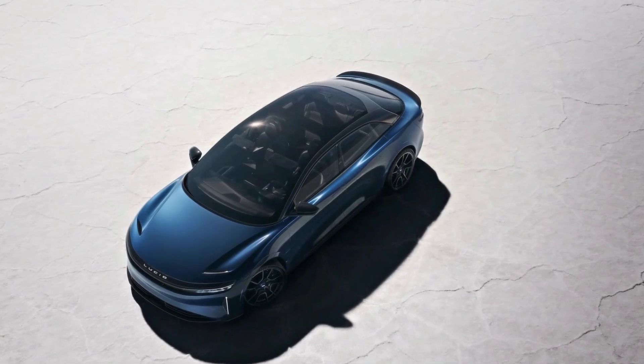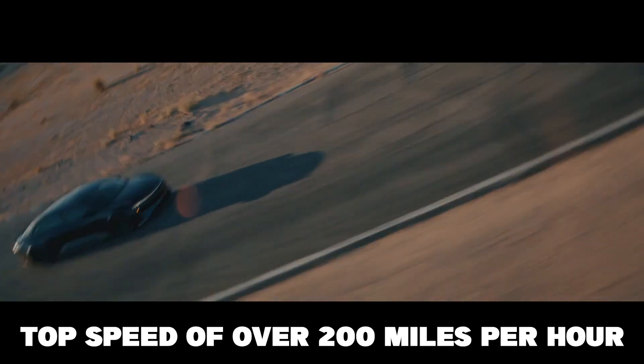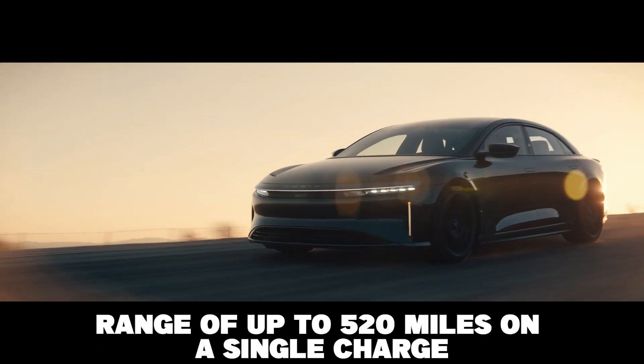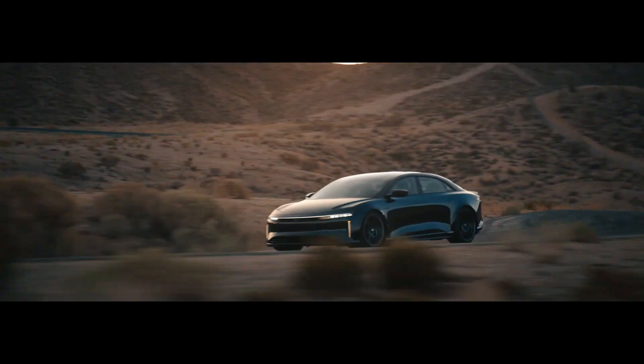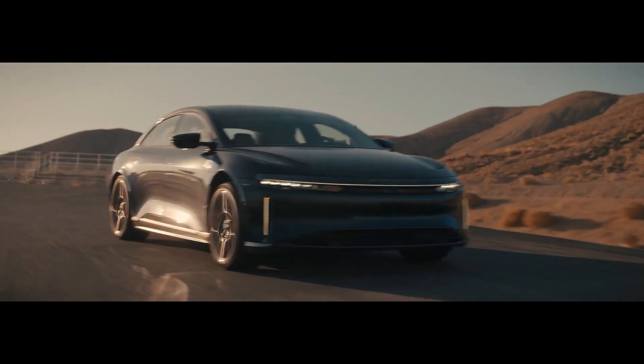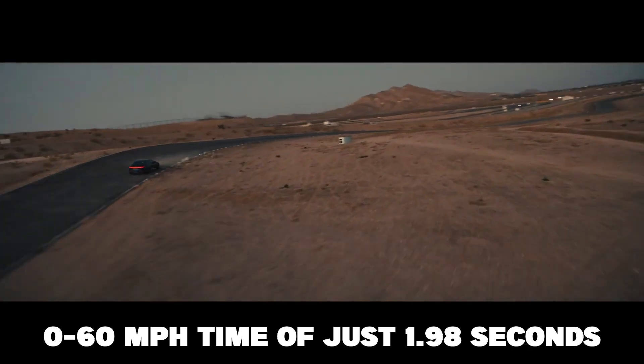What's under the hood sets the Sapphire apart from the competition. With a top speed of over 200 miles per hour and a range of up to 520 miles on a single charge, the Sapphire is one of the most powerful and efficient electric vehicles on the market today. The Sapphire is also incredibly quick, with a 0-60 miles per hour time of just 1.98 seconds.